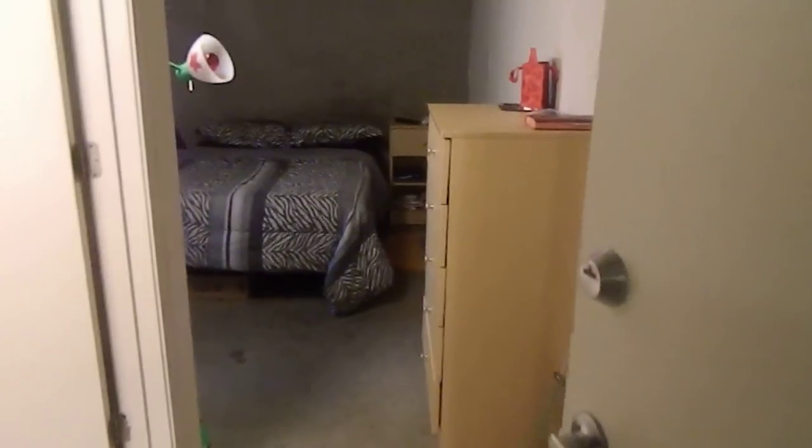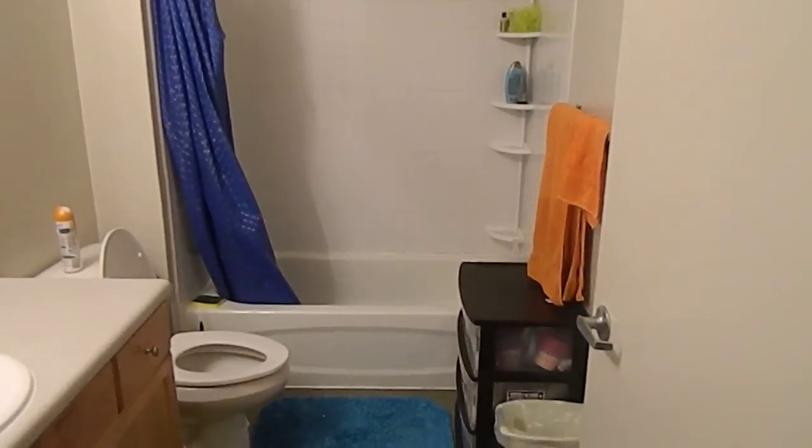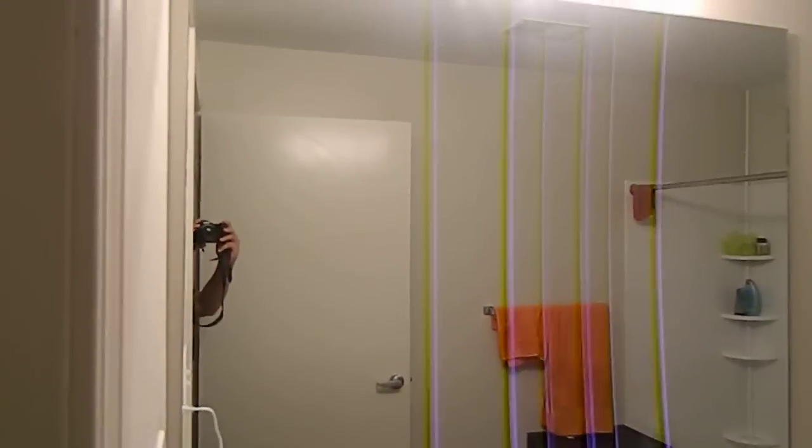In the first bedroom, here we have its bathroom in here. So you see it's a bathroom, shower, and then here is the mirror and sink and stuff.